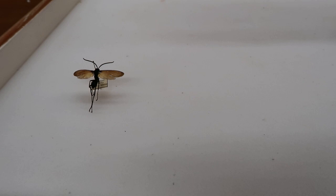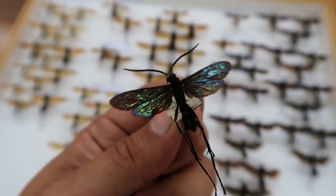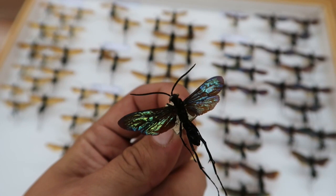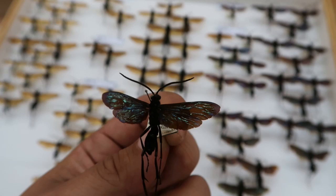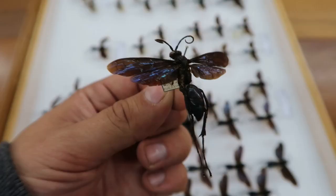Over the world there are hundreds of species of tarantula hawks. They come in various shapes and sizes. What is noticeable about tarantula hawks is that despite their variation in size and appearance, all of them have the same colored wings. This is not a coincidence — the brightly colored wings of tarantula hawks are a form of aposematism. Their bright colors are a warning to predators.